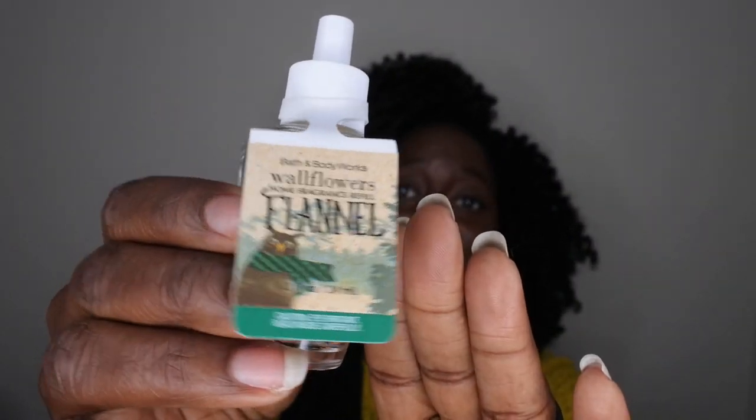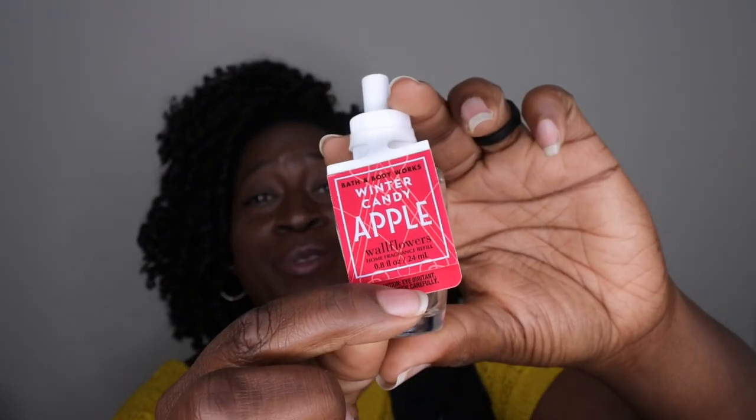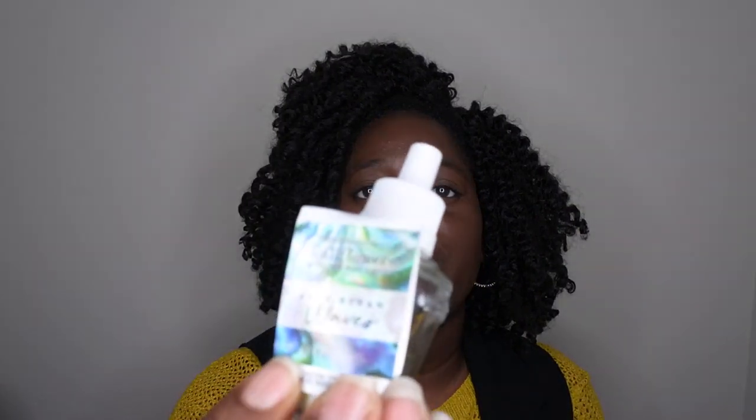Finally, I went through a bunch of wallflowers: Evergreen, which smells like a fresh Christmas tree; Flannel, which smelled like a nice grown man; Frosted Cranberry, one of my favorites with really good throw; Blue Ocean Waves, which was okay but had weak throw; Winter Candy Apple, which was really strong and I thoroughly enjoyed; and another Blue Ocean Waves. Those are all my empties! Let me know your favorites in the comments, leave some love below, and I'll see you in my next video!